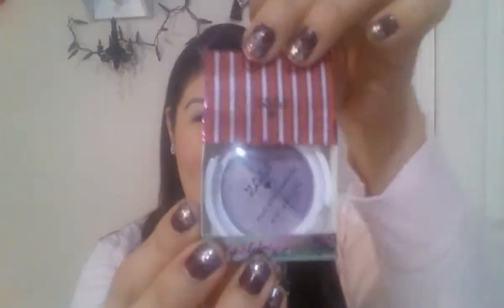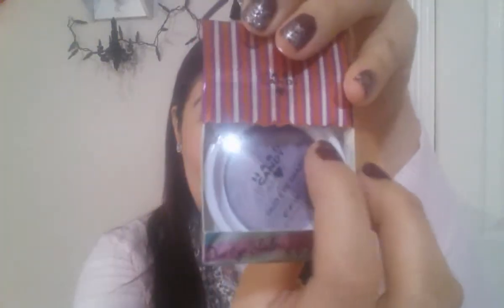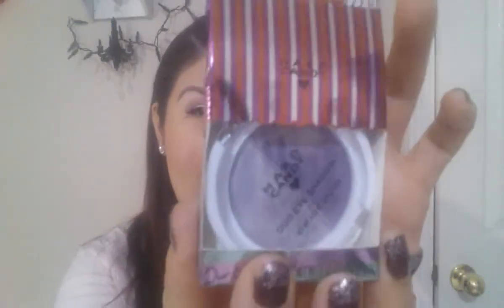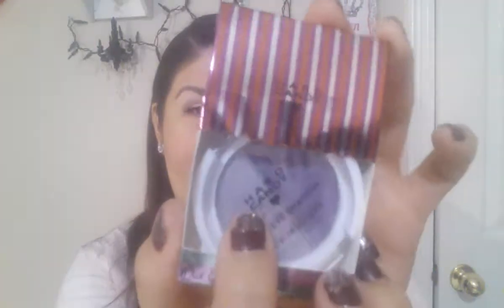This little eyeshadow duo from Heart Candy. It has a darker purple and a shimmery lavender color. They're very pigmented and long-lasting, and you can apply it either wet for a more dramatic eye or dry for a natural eye. I got this one for you guys — I got one for myself too but mine is different, I'll show that in a later video. This one is a purple and lavender color, really pretty.